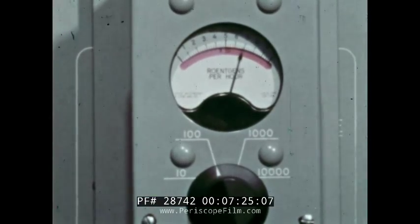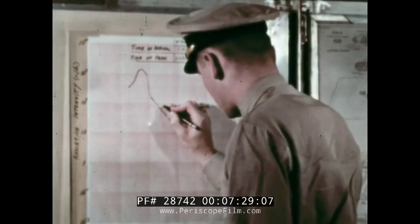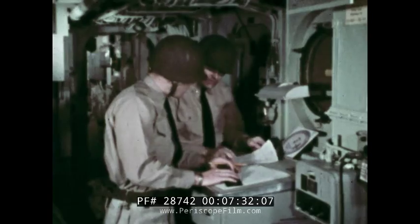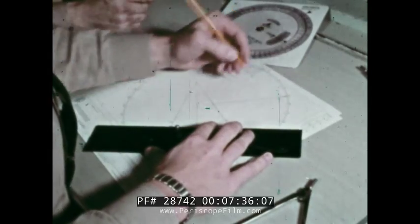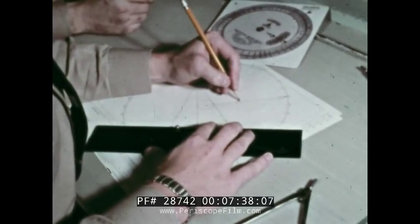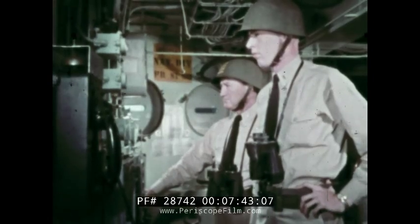The strike aircraft and the CAP are instructed to avoid the fallout area and are given a position of intended movement. The radiation intensity plot shows that radiation intensity is falling. The peak was 1400R per hour. The present intensity is 800R per hour at H plus 25 minutes. Intensity is dropping from its peak value, indicating that the ship is moving away from the center of the fallout area.